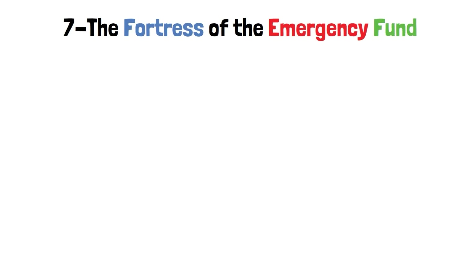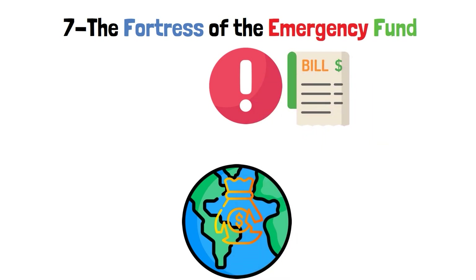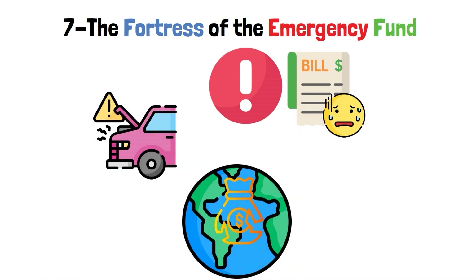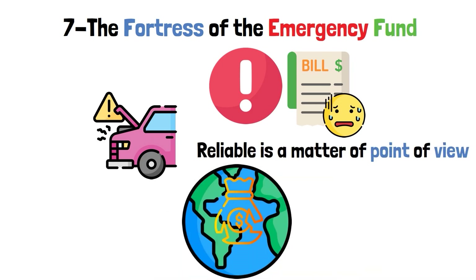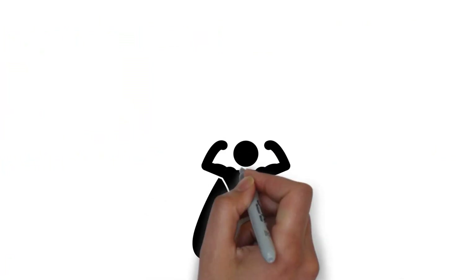Step 7: The Fortress of the Emergency Fund. The world is full of things that cost you money that you didn't plan on. These sneaky bills show up when you least expect them — one day, your reliable car chooses to give you a concert of falter. Enter the hero on the left side of the stage: the Emergency Fund Fortress.